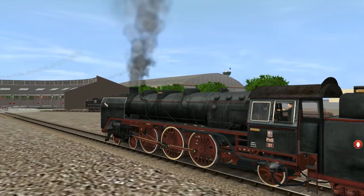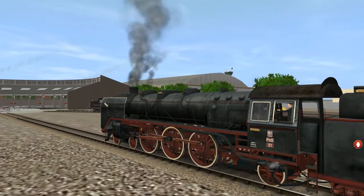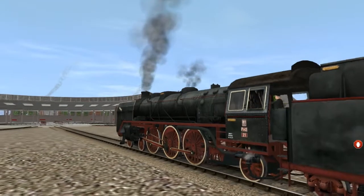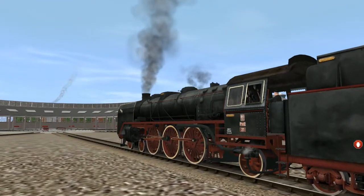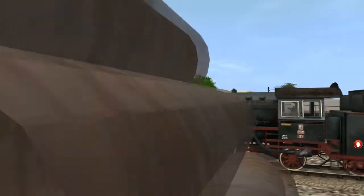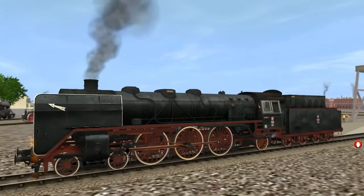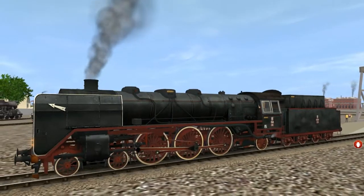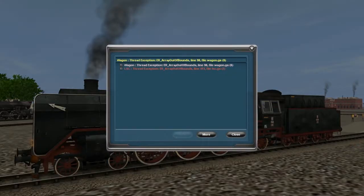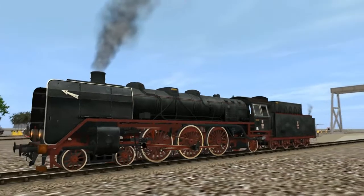We're measuring the framerate in FRAPS, locked at 30 frames per second, currently averaging 28-29, which is very good. There is a bug here which tells us there is a thread exception, however this is not affecting the performance of this engine.